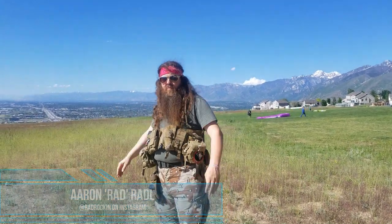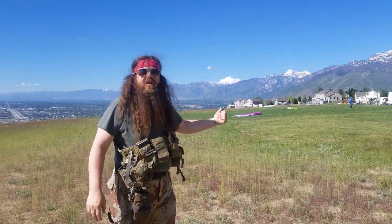Hey, it's Rad with theloadoutroom.com and I am here at the flight park in Draper, Utah, where the crosswinds meet in a weird cosmic way that no one can figure out except for these dudes out here who are taking advantage of it with their parasails and paramotors. How awesome is that?